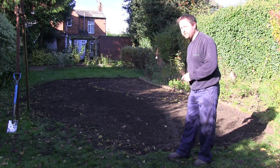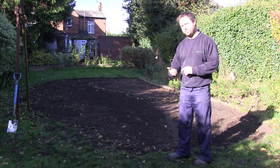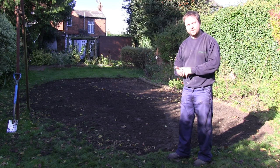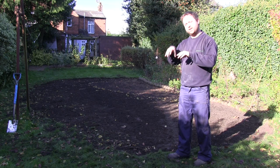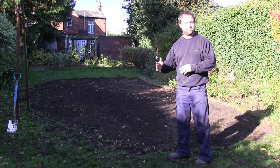Hopefully the chafer grubs haven't exceeded this area. There are a lot on the surface and one of two things will happen — either the birds will come down and have a real good feast, or they'll get so cold they'll go lower down into the soil and we'll be able to deal with them later on in the year.